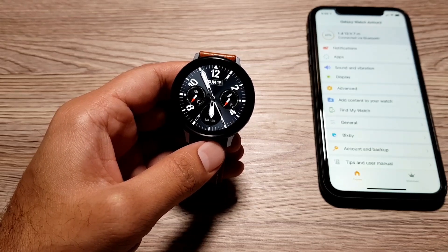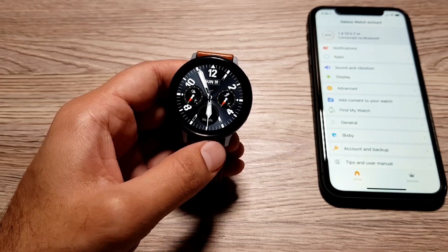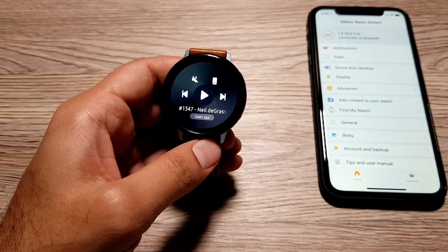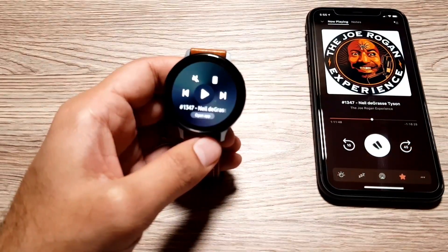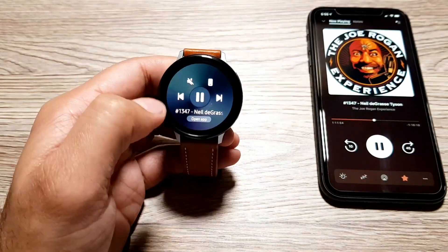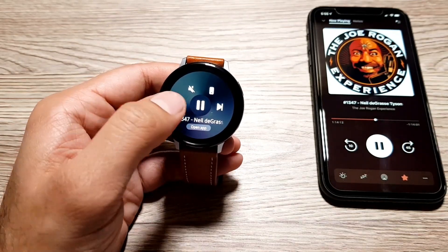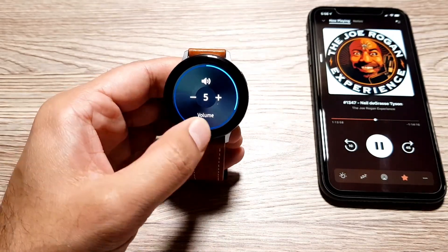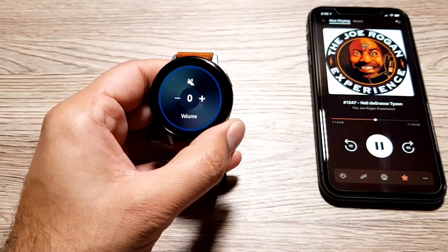Moving on to the next fully compatible feature: music controls on your watch. If you're playing music on your iPhone, you can control it from your watch with full compatibility. This isn't just limited to music — if you're playing podcasts on your phone, you can control them from the music player app on your watch. You can pause, play, go forward, backward, and even change the volume from the watch.